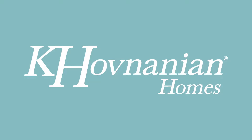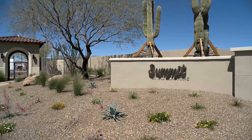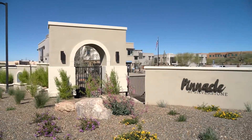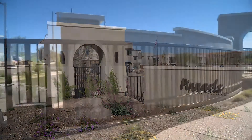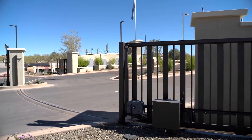Kay Hovnanian Homes is pleased to present Pinnacle and Summit at Silverstone, two premier communities in a prime Scottsdale location, offering all the comforts and conveniences of new home living. With two gated communities within Silverstone, there is a home for everyone.